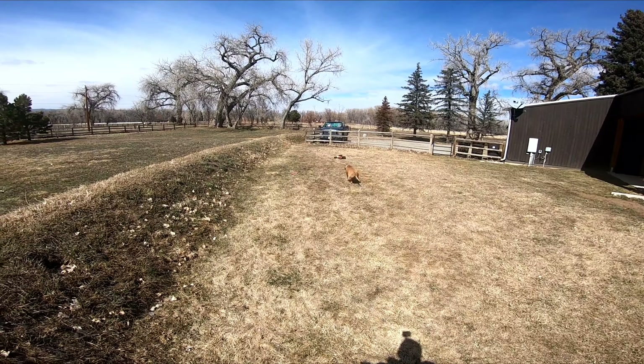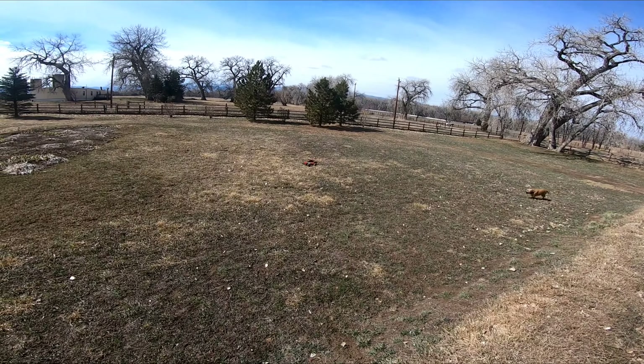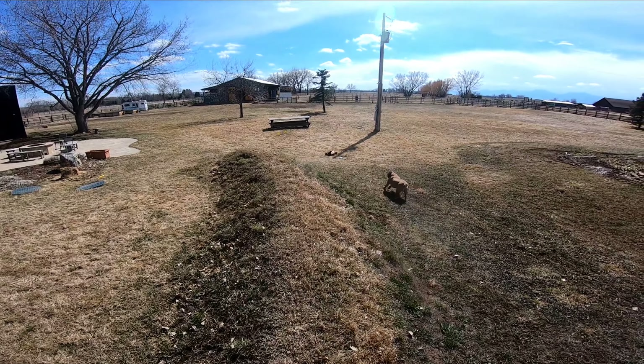We're gonna get sneaky. Got him! Good catch — you had to earn that one, good job. I don't know how I pulled that off because I could not see it. Just gotta be one with your rig, that's all.